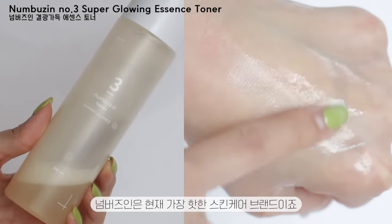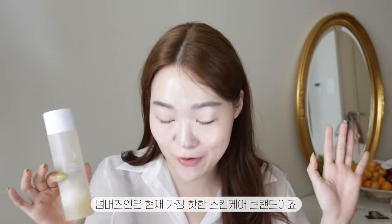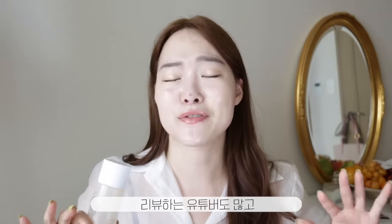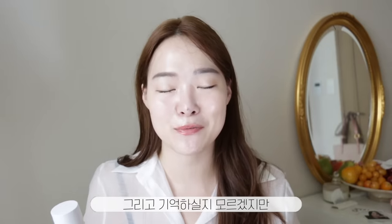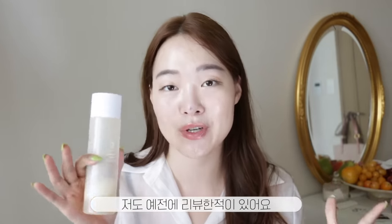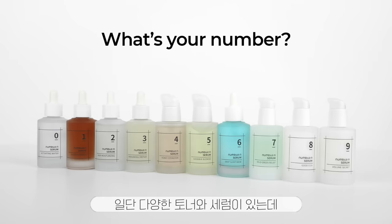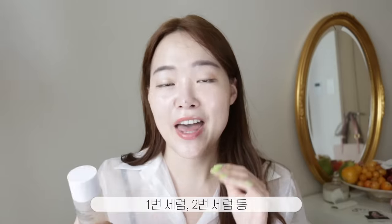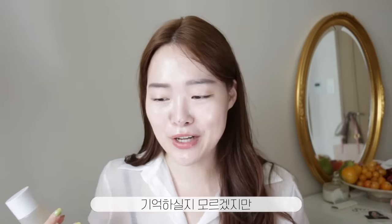Guys, like Numbers Inn — they are the hottest skincare brand right now in Korea. There are so many YouTubers and people reviewing them. They have all of these toners and serums named after numbers: number one serum, number two serum, number three serum, and they all have different concepts and different ingredients.